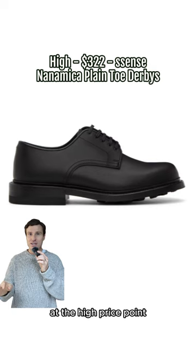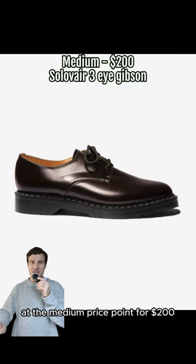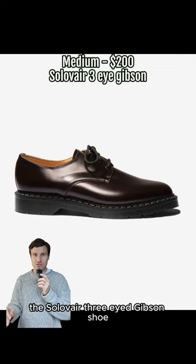At the high price point, these are actually on sale for $322 — the Nanomica Plain Toe Derbies. I just love this silhouette. They're made in Japan and are Gore-Tex waterproof.